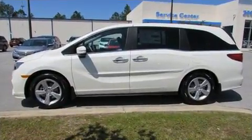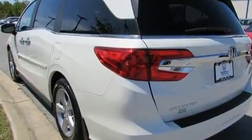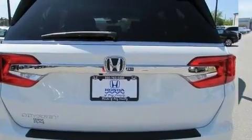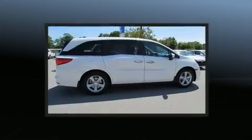It includes heated seats, lane departure warning, blind spot sensor, and one-touch window functionality. Features such as automatic climate control and leather upholstery prove that economical transportation does not need to be sparsely equipped.